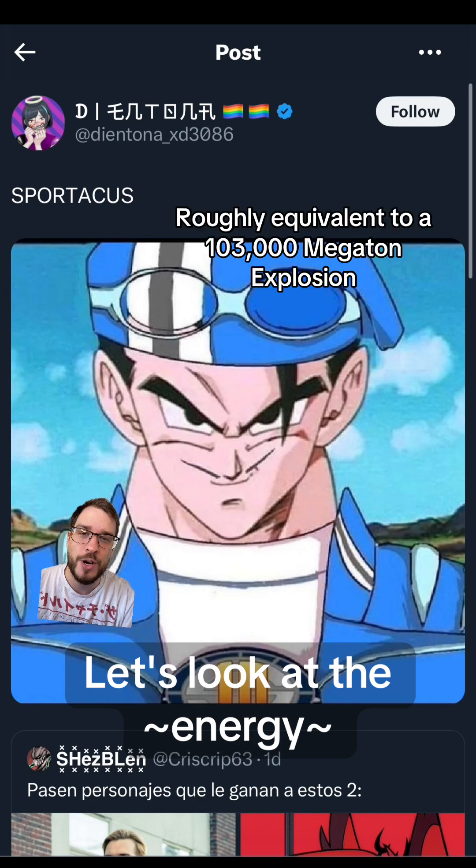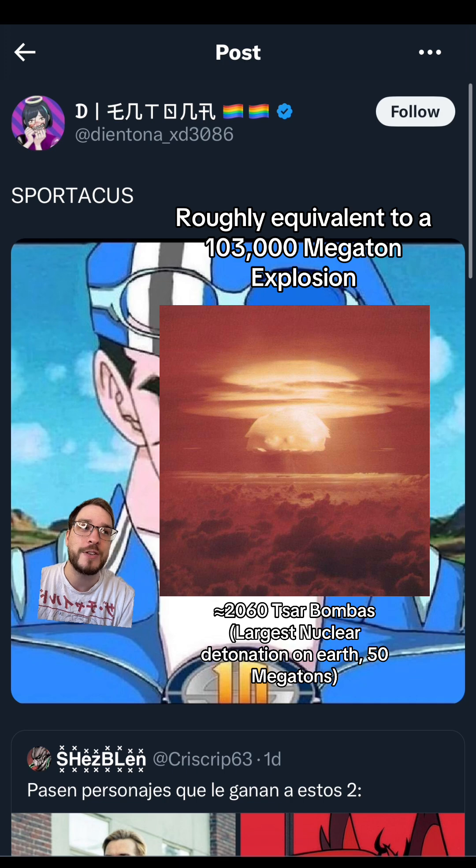That's the equivalent of a 103,000 megaton explosion, or about 2,060 times as strong as the strongest nuclear detonation that has ever happened on Earth, Tsar Bomba, which was only 50 megatons.